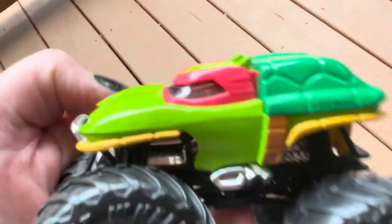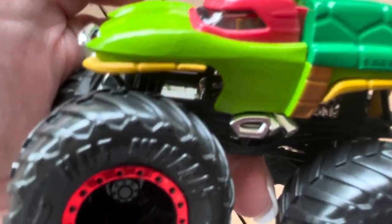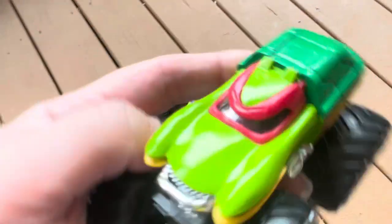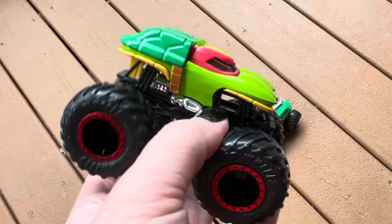So these were the two who were first released in 2020. We have Raphael, the red one with the shiny red rims. I like that. I do too.